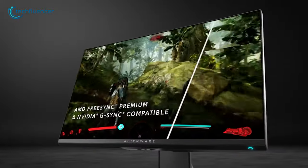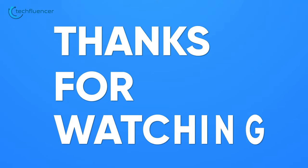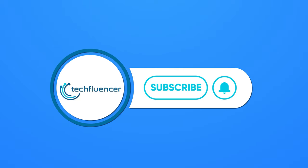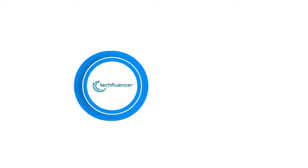So that was all about the best monitors of 2022. Thanks for watching! If you found this video helpful, please give it a thumbs up, share it with your friends, and comment below to let us know your thoughts. Subscribe to our channel and hit the bell icon if you want to see more videos like this.